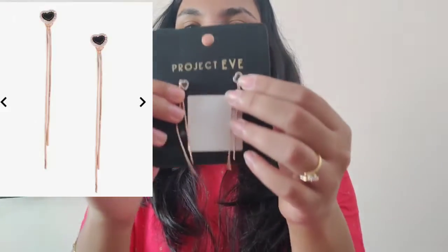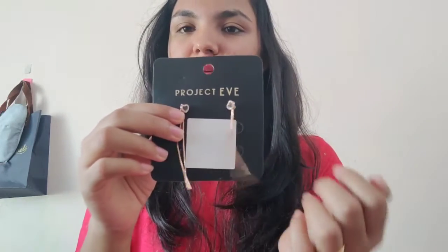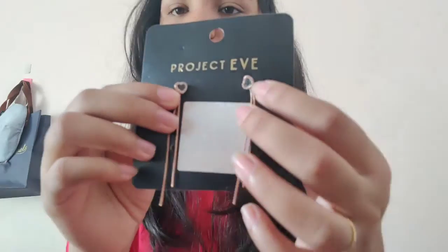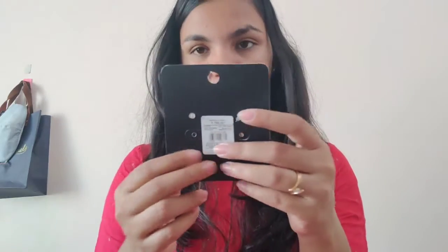The next one is also a contemporary earring. You get a chain, and there's a love bunny detail inside. It has black color on the sides and golden color, with chains also in golden. This is also by the brand Project Eve, and the MRP is 799 rupees.